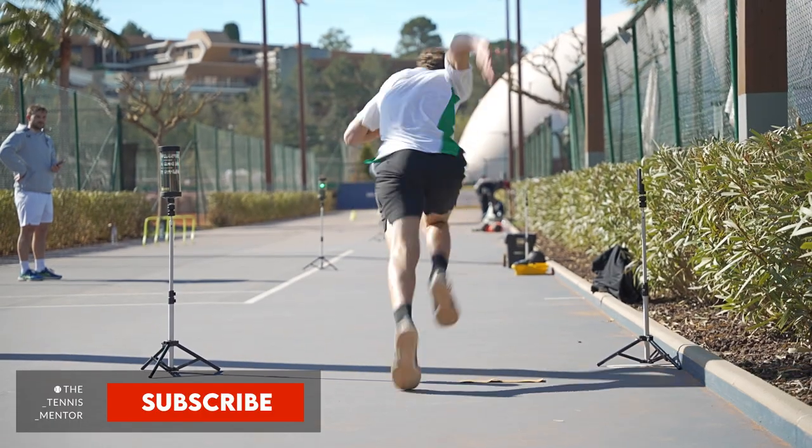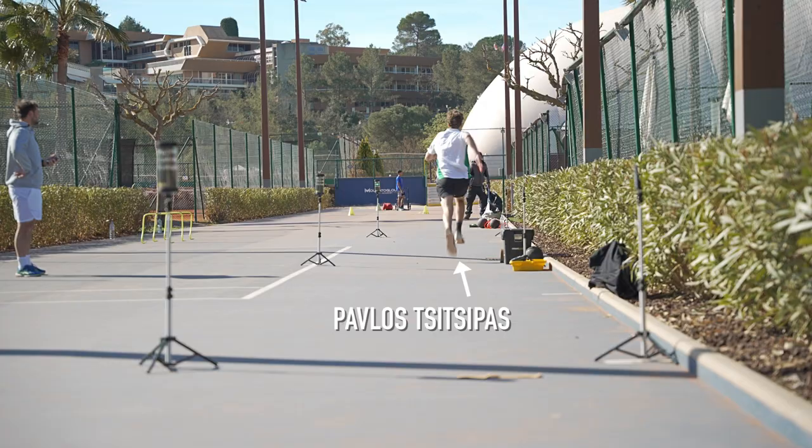Have you ever wondered what professional tennis players do to improve their physical speed and power? In today's video I'm going to show you a professional strength and conditioning session at the Mouratoglou Tennis Academy.